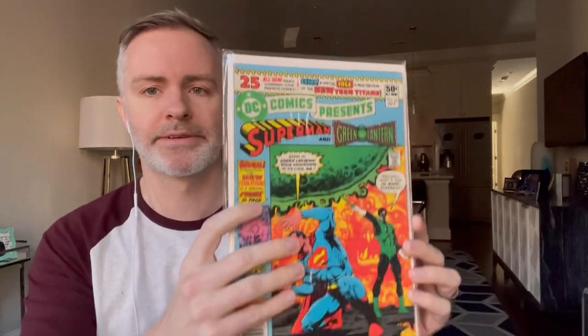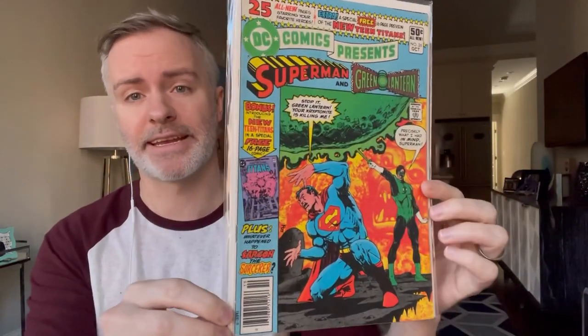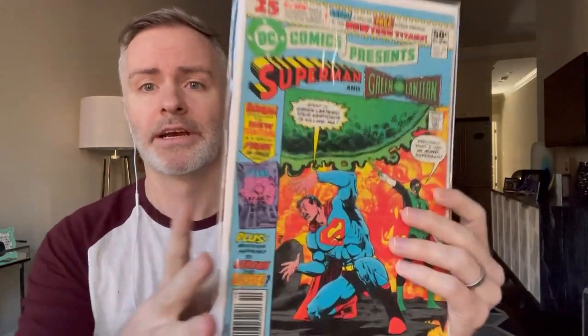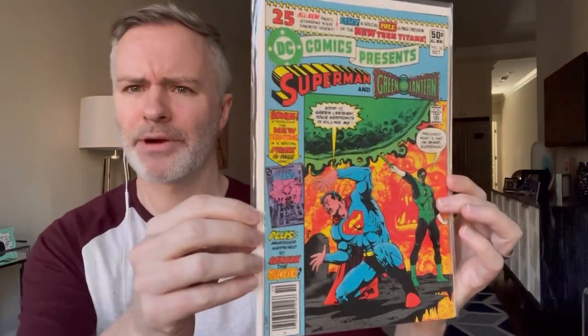I was shocked to find this — I didn't even know it was in here. DC Comics Presents 26 — first appearance of the Teen Titans, with interior art by George Perez. They've got Superman and Green Lantern on the cover. Just a really iconic Bronze Age book.